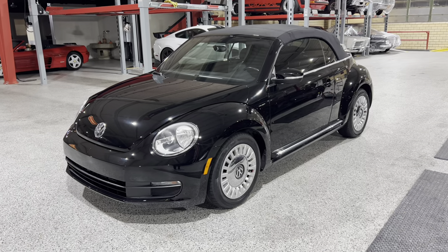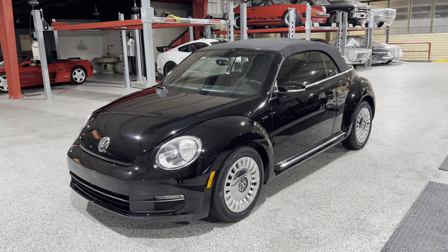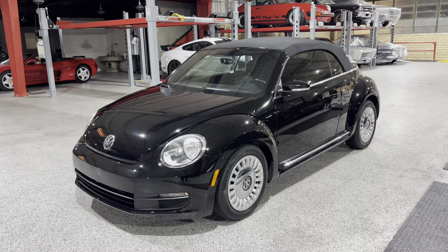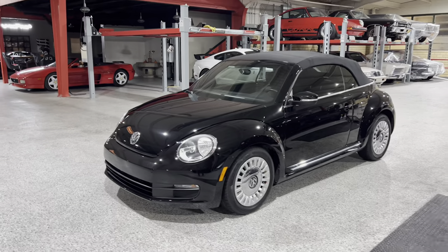Greetings automotive enthusiasts. Today we have for you a 2015 Volkswagen Beetle. This is the last generation of the new Beetle and they do not make these anymore. So these are becoming kind of collectible actually at the moment.